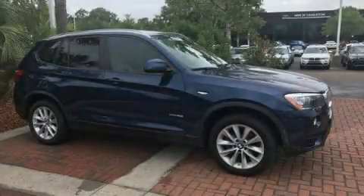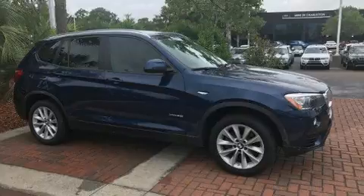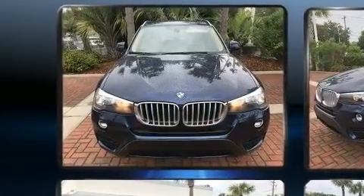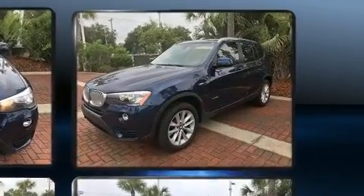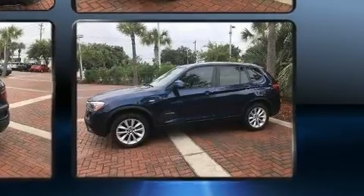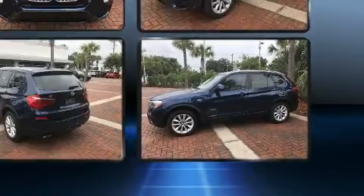Get excited about the 2016 BMW X3. Smooth gear shifts are achieved thanks to the 2.0-liter 4-cylinder engine, and for added security, Dynamic Stability Control supplements the drivetrain. Turbocharger technology provides forced air induction, enhancing performance while preserving fuel economy.